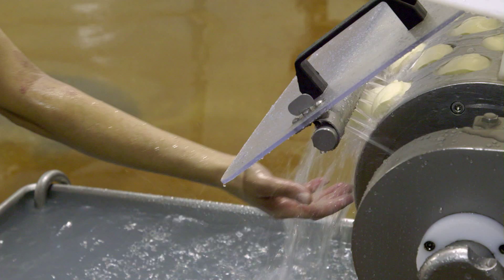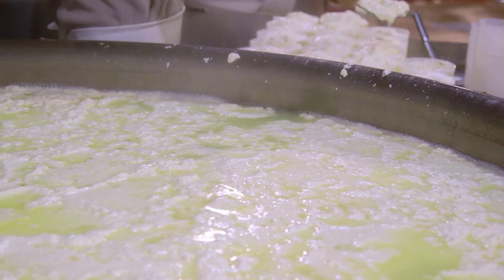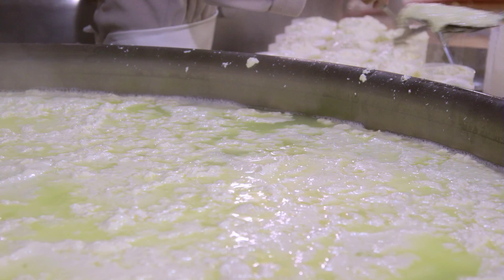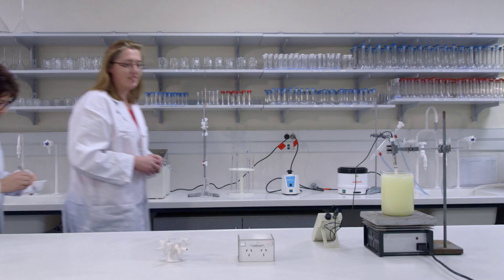Every kilogram of cheese or yogurt made leaves manufacturers 9 kilograms of whey, a nutrient-rich liquid with many commercial uses. But for boutique to medium-sized producers, this potential value is discarded as waste, simply because there is no cost-effective method to process the whey.